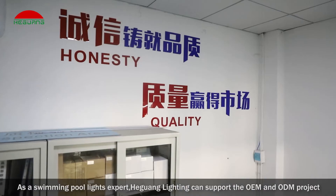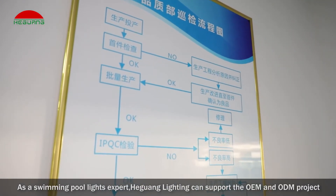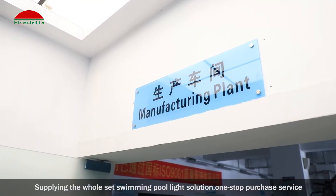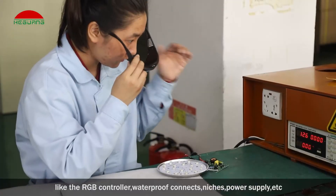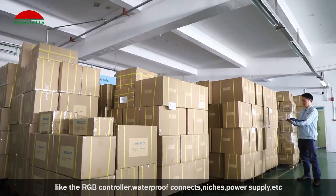As a swimming pool lights expert, Heguang Lighting can support OEM and ODM projects, supplying a whole set swimming pool light solution and one-stop purchase service. Clients can not only buy the lamps but also accessories from us, like RGB controllers, waterproof connectors, niches, power supply, etc.